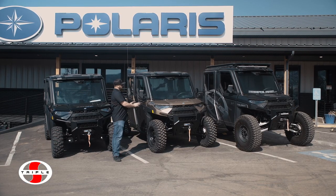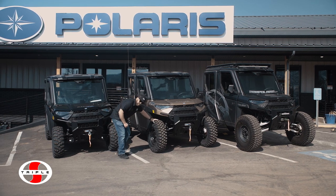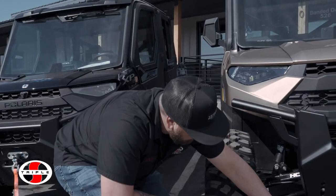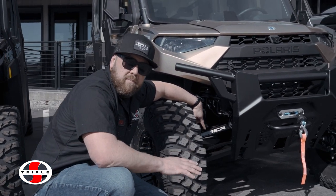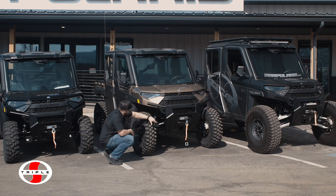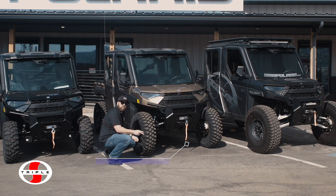Next here we have a 2023 Polaris Ranger XP Northstar featuring a 32-inch ProArmor tire with added ground clearance due to an HCR Ford A-arm suspension that's got some built-in lift to it, giving it 15 inches of ground clearance. That's added two inches over stock.